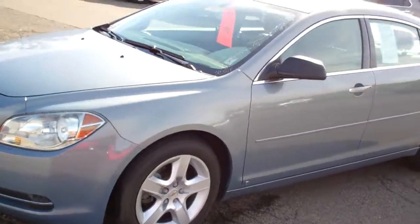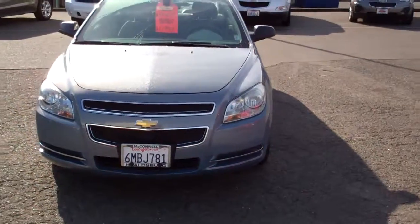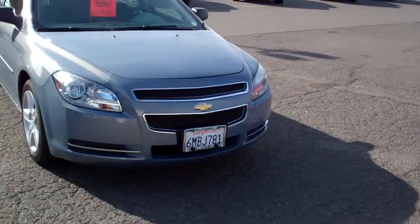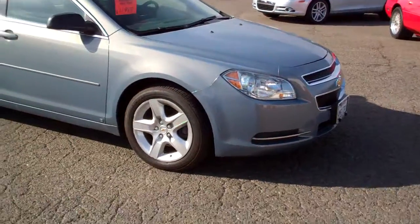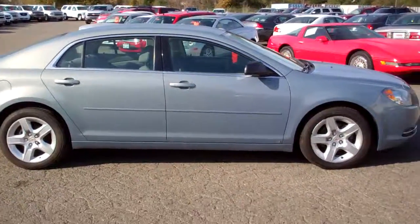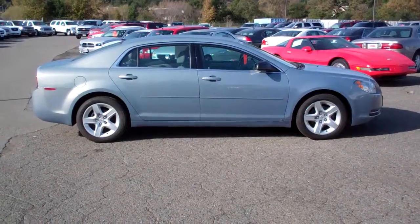The car is just in beautiful condition. Hopefully the sun won't be too much of a bother here on my camera. That's the front of the car. Coming around the side, it's on sale — as the sign says, $11,988. This car still has a lot of the remaining factory warranty. That's the passenger side there.